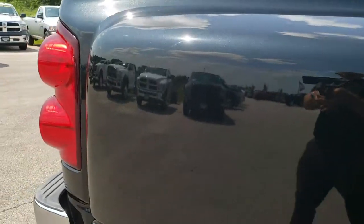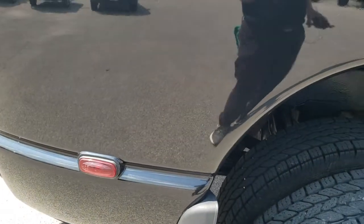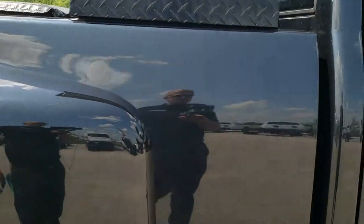We take these HD videos so if you're far away, or even if you're close by and just cannot make the trip down, you can still see the truck, hear the truck, and have confidence in the vehicle that you're looking at before you even get here.